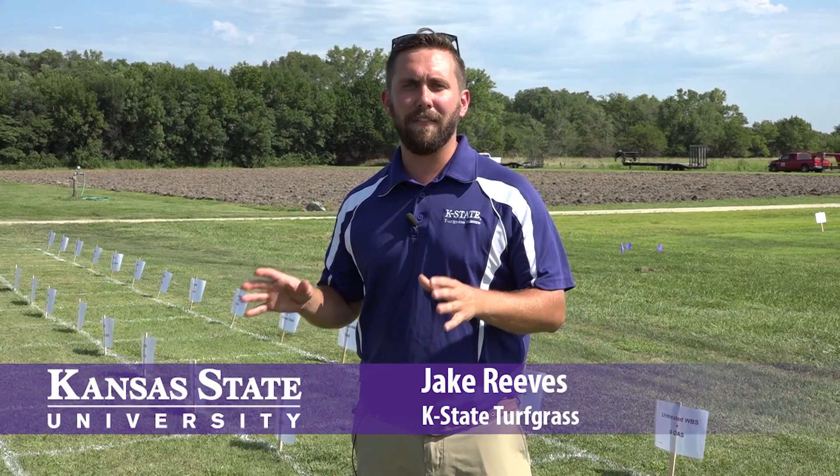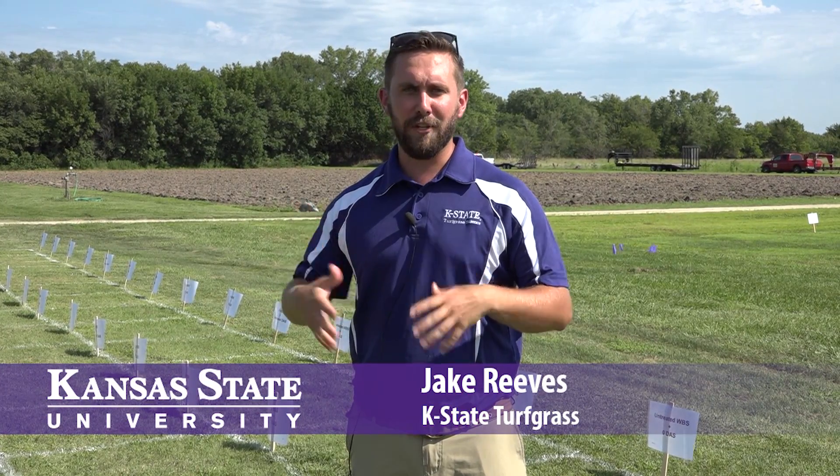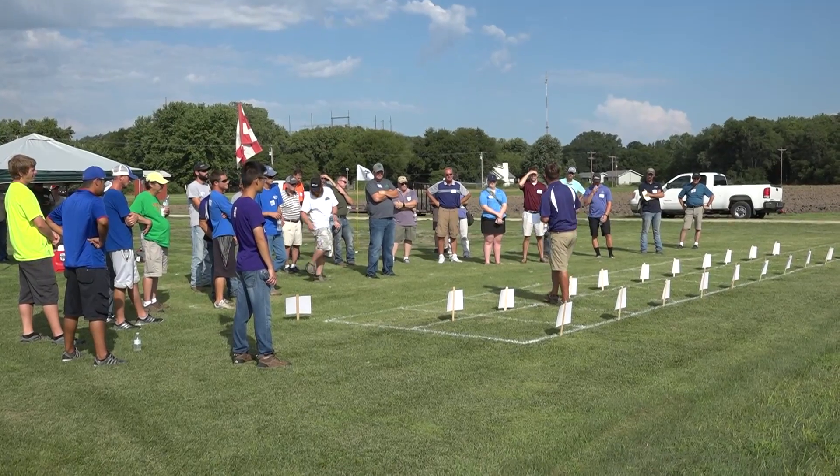I'm really excited. I'm standing in some buffalo grass that Dr. Hull and I have really been championing over the past couple years. Looking at establishment of buffalo grass, looking at the tolerance of it to traffic and everything, and my personal project has been looking at the establishment.